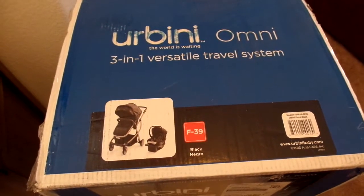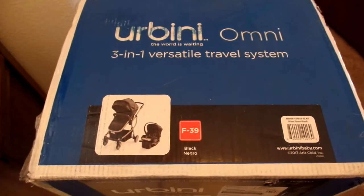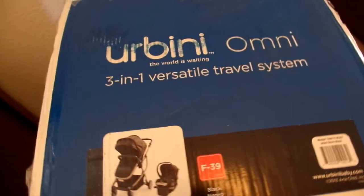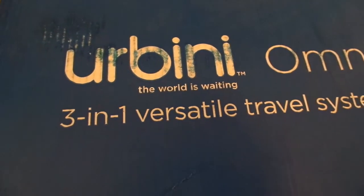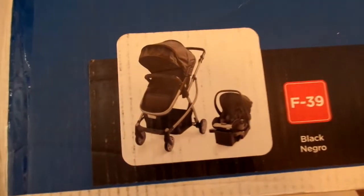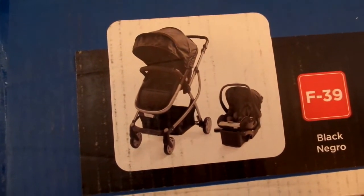Hi ladies, the doorbell just rang and look what arrived by FedEx. I'm so excited. This is my new travel system. This is the name of it right here and I got it online at Walmart. This is how it looks — this is the set I bought, the black one.